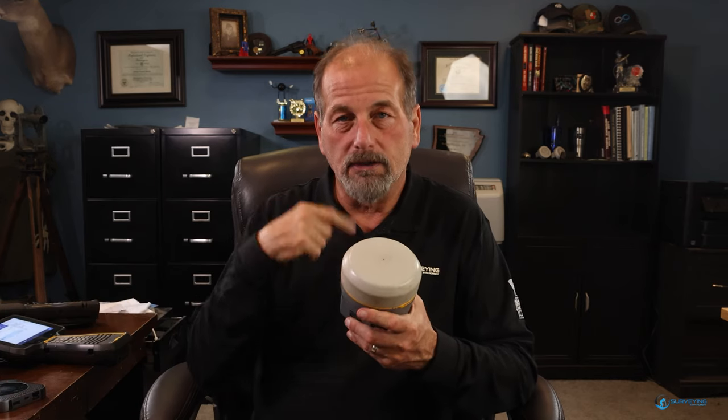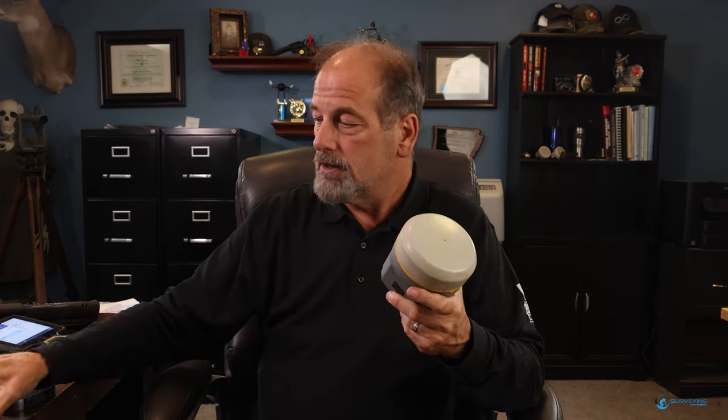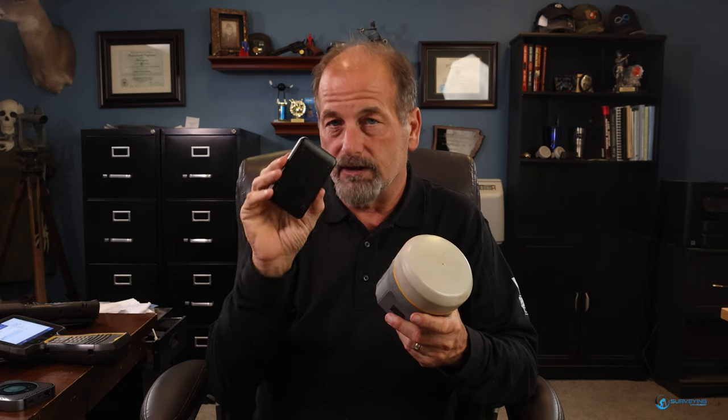A while back they added WiFi connection to the receiver - to an R12 - so through the data collector you could configure the WiFi. That was so they could do this IBSS. What you're going to need for the base station is a MiFi. This Netgear one is about 100 bucks on Amazon. Go to DAT Data Activation Center and get a SIM card.